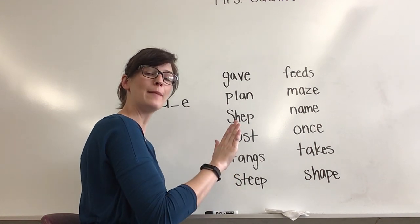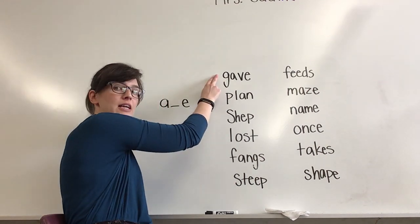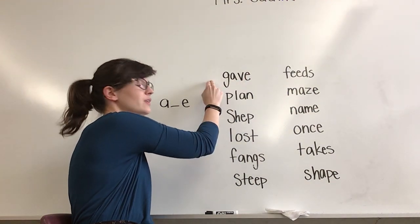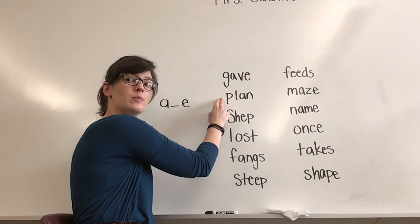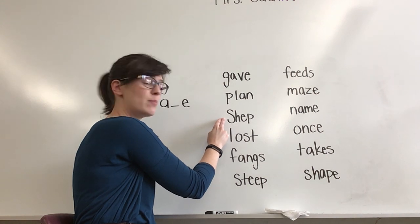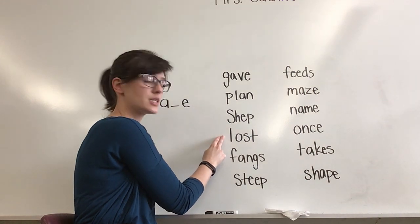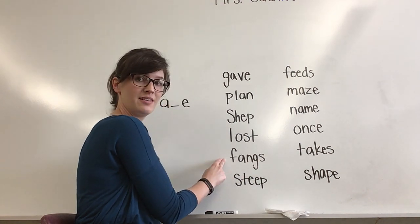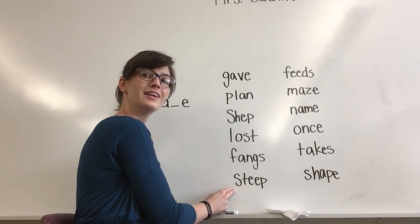When something is steep, that means it is very hilly. Very good. Let's go back up to the top. Think about each word and get ready to read it on my signal. What word? Yes, gave. What word? Yes, plan. Think. What word? Yes, shep. Think. What word? Yes, lost. Think. What word? Yes, fangs. Think. What word? Yes, steep.